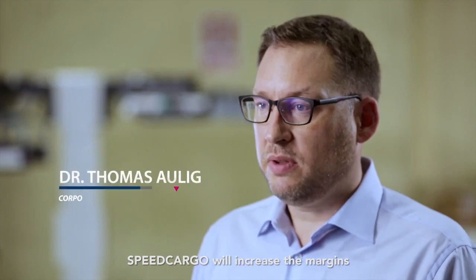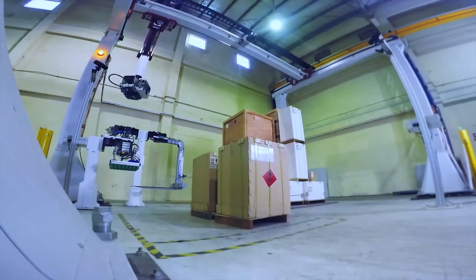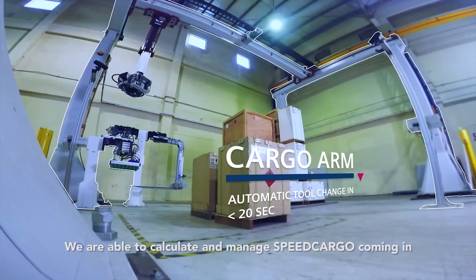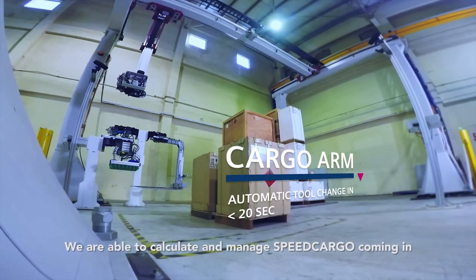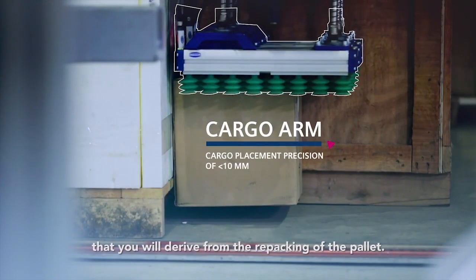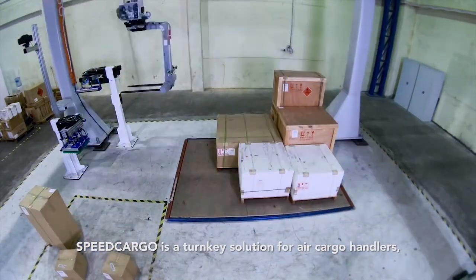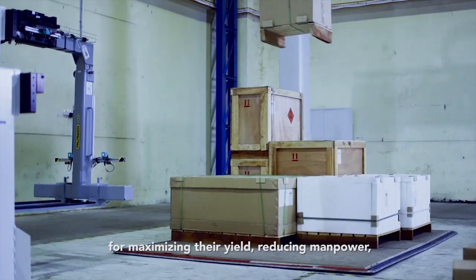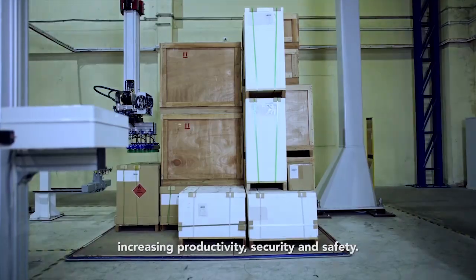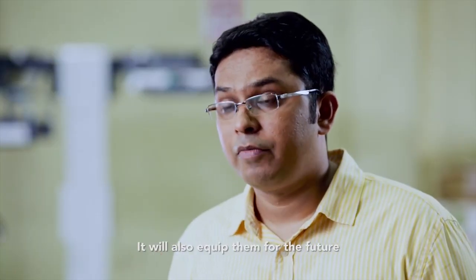Cargo Arm will increase the margins with an optimized revenue mix by our virtual planning system. We are able to calculate and manage Speed Cargo coming in and exactly tell you the profit that will derive from the repacking of the pallet. Speed Cargo is a turnkey solution for air cargo handlers for maximizing their yield, reducing manpower, increasing productivity, security and safety. It will also equip them for the future of smart and connected logistics.